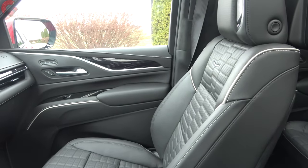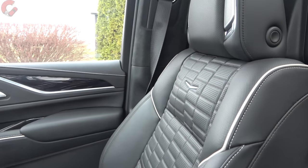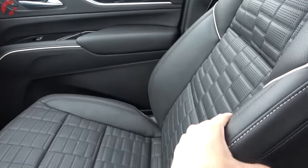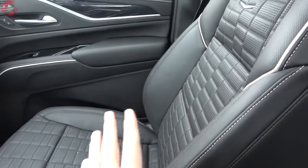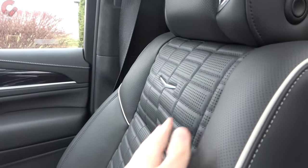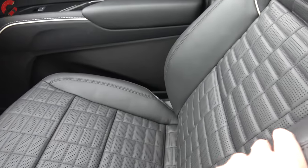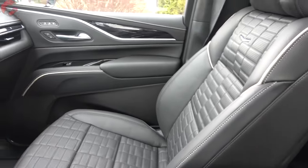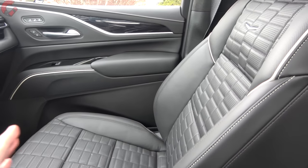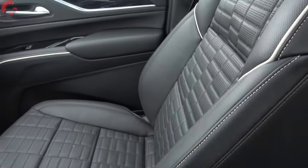Inside, you have standard semi-aniline leather seats, as you'd expect at this price point. There are two interior color choices: jet black, which we have today, or dark auburn — both come with color contrast piping. The seat features a Cadillac emblem in the middle and is quilted, feeling super soft and supple. Cadillac noted that customers didn't want the Escalade V to be hardcore, so there's no intense bolstering — it's the same as the Sport Platinum, which I think is a good idea.